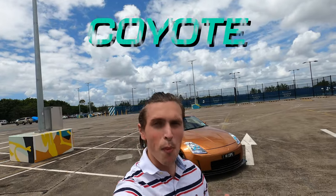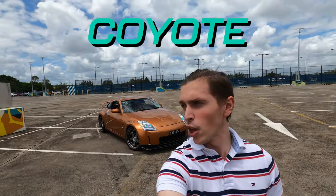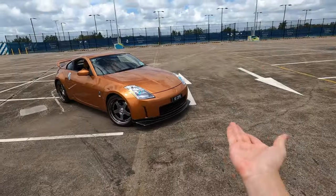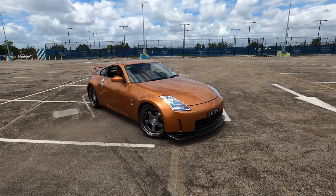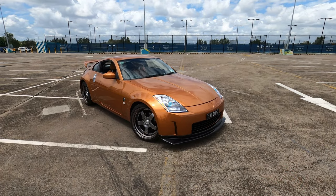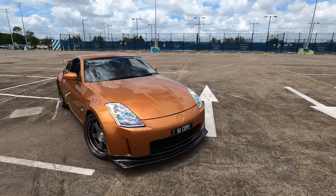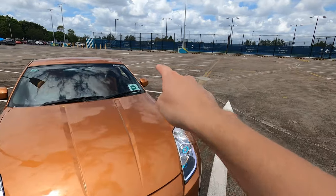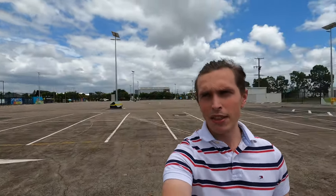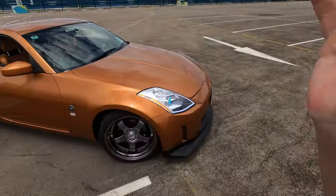Welcome back to the channel, my name is Coyote and today we're going to be doing a vlog kind of video. As you would have seen by the thumbnail, I'm going to be talking about how I'm basically 99% going to lose my license because my P-plate fell off. A lot of my audience is in America so you guys probably don't know what a P-plate is — I think only 15% of my viewers are from Australia.